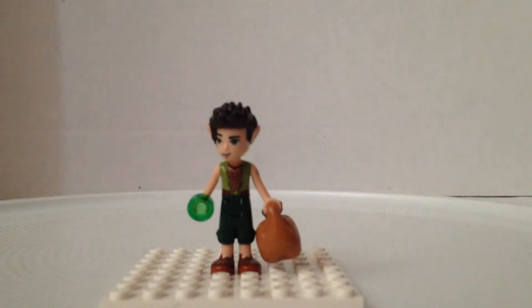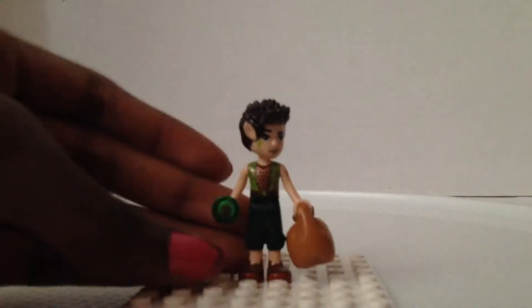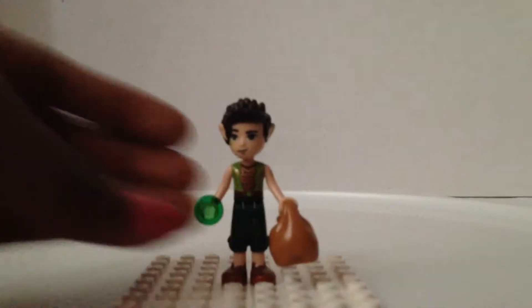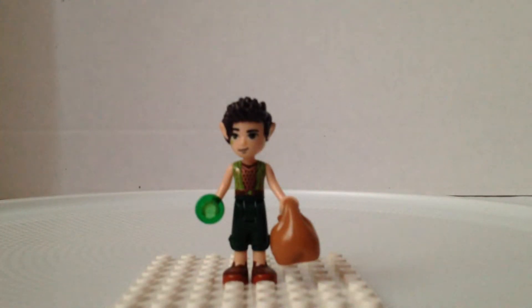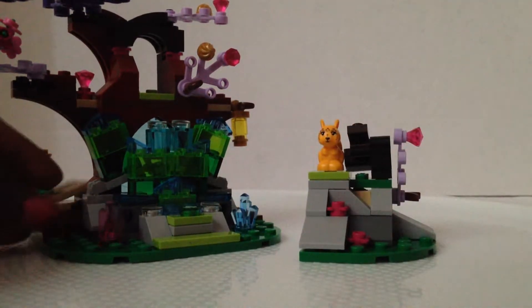Farron was the only guy elf at the time, but now they made Titus, so I guess he's not the only guy elf anymore. They have similar hair too. He has a cape and a bag with brown shoes, capri pants I guess, and a vest with a shirt.